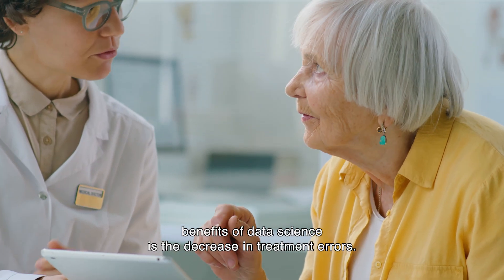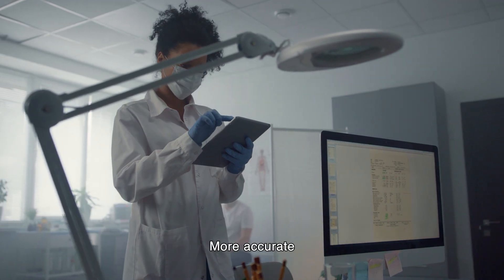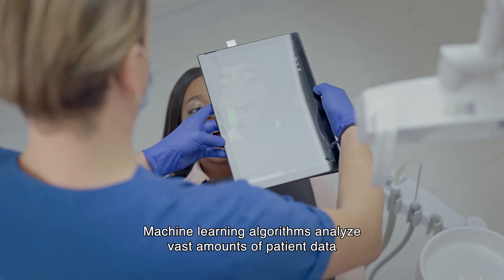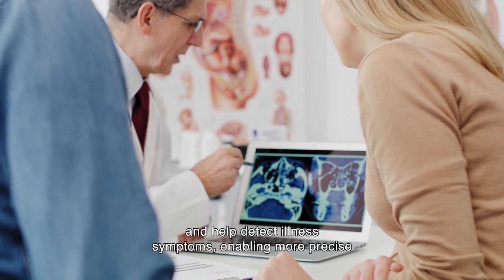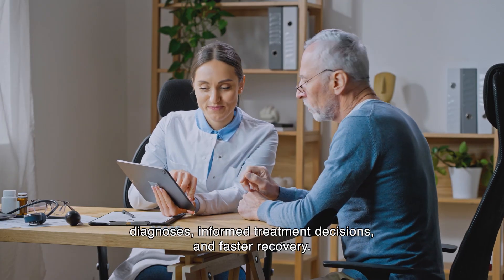One of the most anticipated benefits of data science is the decrease in treatment errors. More accurate predictions about patients' disease course lead to improved treatment. Machine learning algorithms analyze vast amounts of patient data and help detect illness symptoms, enabling more precise diagnoses, informed treatment decisions, and faster recovery.